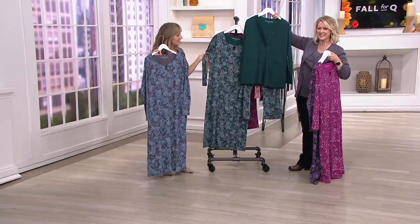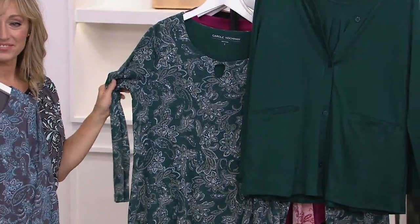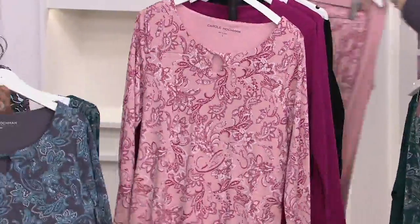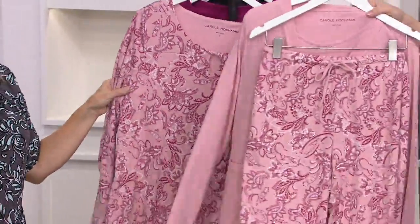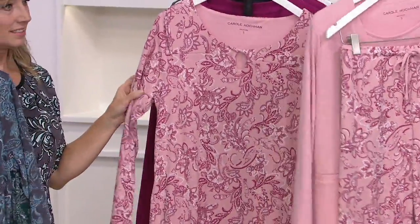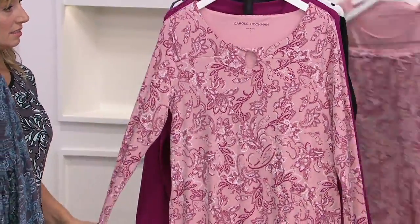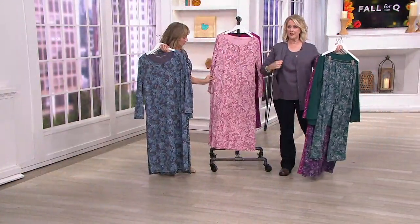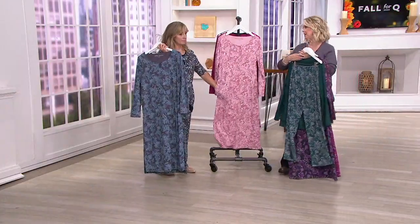Here's the emerald green set — stunning. Look how rich that is, it's really gorgeous. And then we also have it in the dusty pink. The best part is if you want the three-piece set, it's coming up shortly, but if you want the nightgown to match it so that you can take the cardigan that comes with it and wear it too.